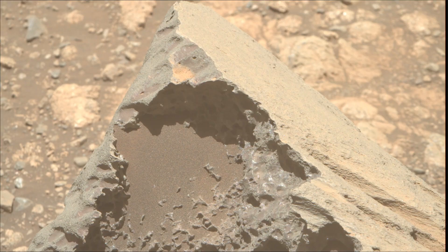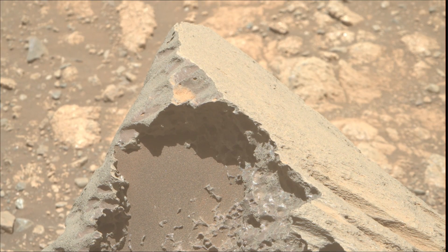All these image credits: NASA, JPL, Caltech, ASU, and MSSS.